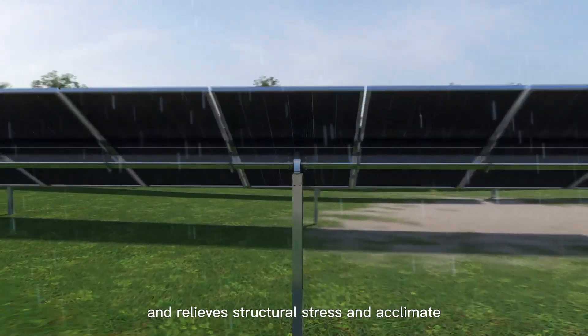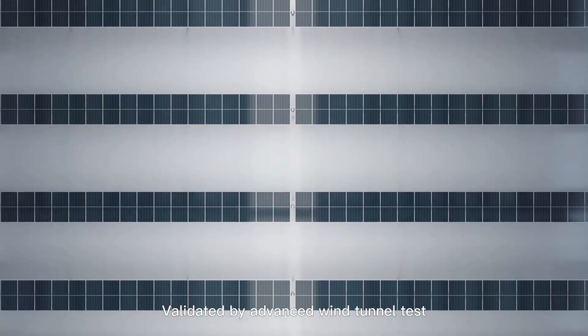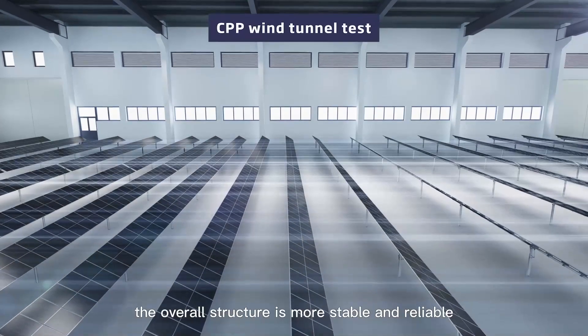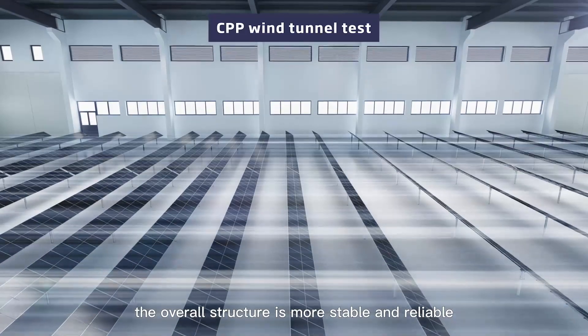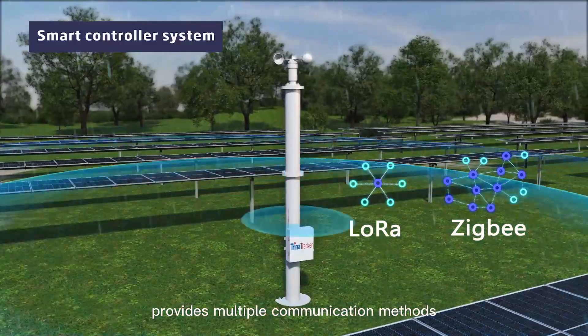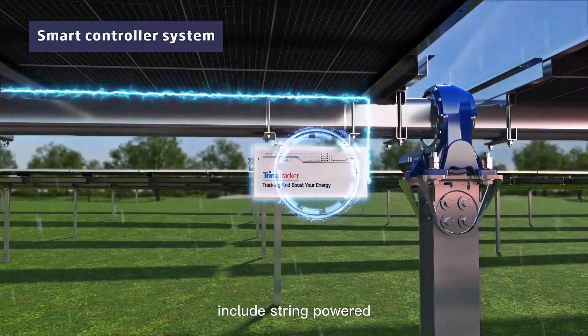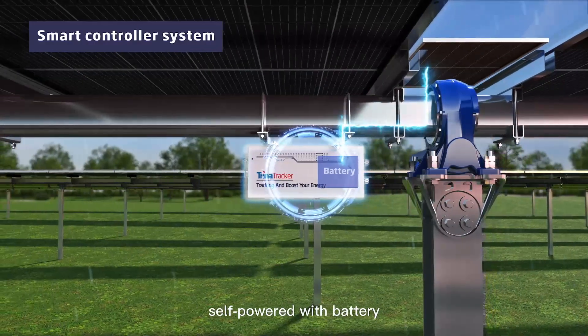The new spherical bearings require no calibration during installation, which effectively increases terrain adaptability, relieves structural stress, and accommodates other terrain changes. Validated by advanced wind tunnel testing, the overall structure is more stable and reliable.